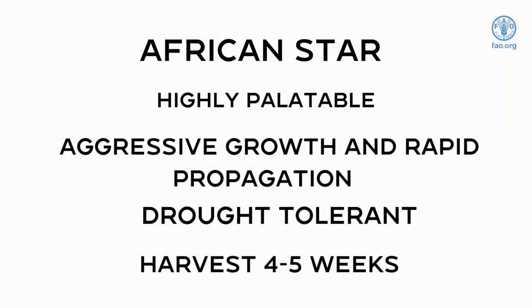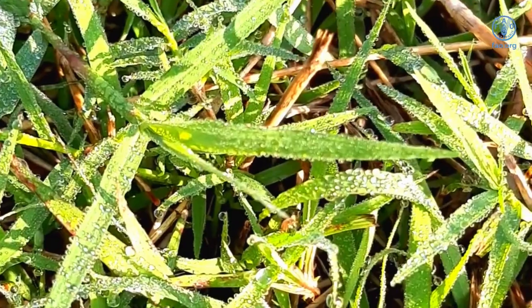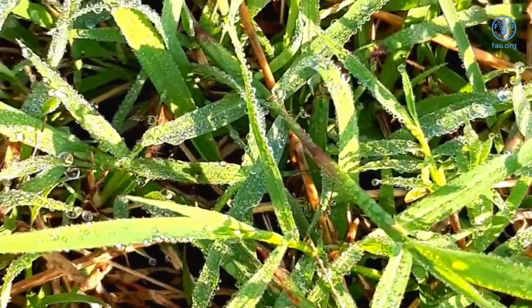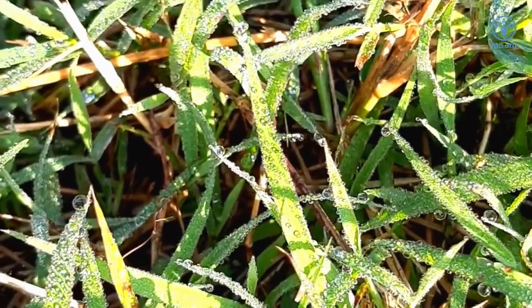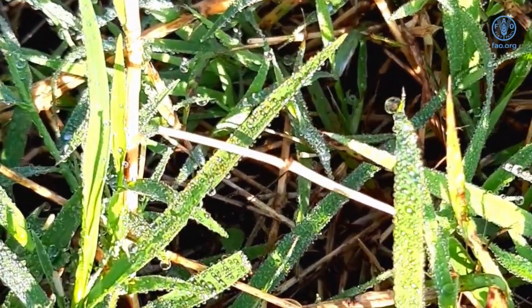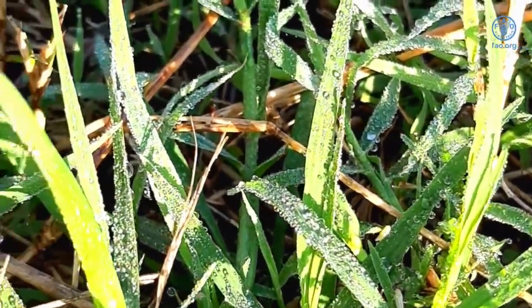African star grass is native to East Africa and is found widespread throughout the tropics and subtropics. It is a robust perennial grass species that is palatable to all classes of livestock and it is cultivated as a forage, fodder and pasture grass and can be grazed or used for hay or silage. It can be established by seeds and vegetatively by stolons or cuttings. This species is drought tolerant and can also withstand temporary flooding.